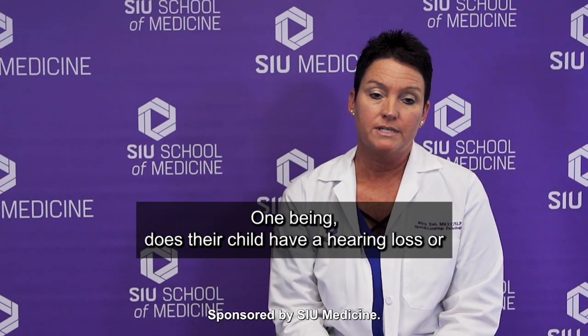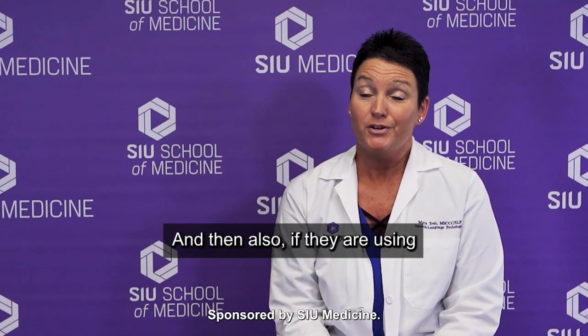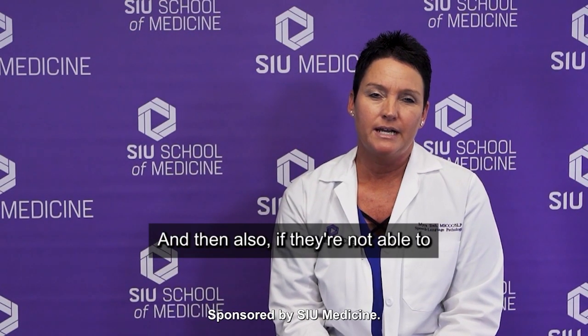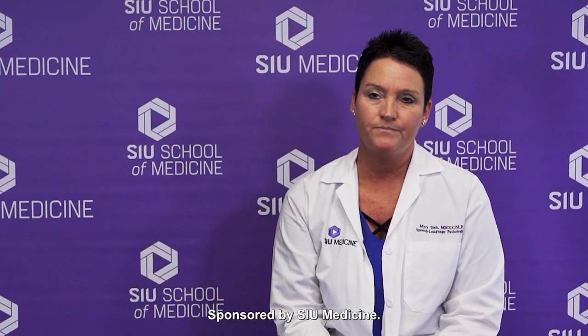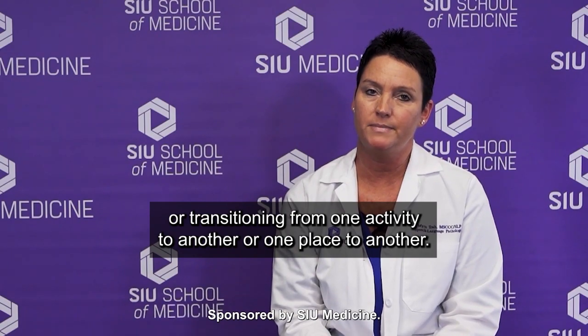One being, does their child have a hearing loss or a significant history of ear infections? The next one would be if their child is over 12 months of age but is not yet using any words. Also, if they are using words but no one is able to understand what they're saying, that's a concern. If they're not able to follow simple directions or answer simple questions, that's a concern. And lastly, if they struggle interacting with peers or transitioning from one activity to another or one place to another.